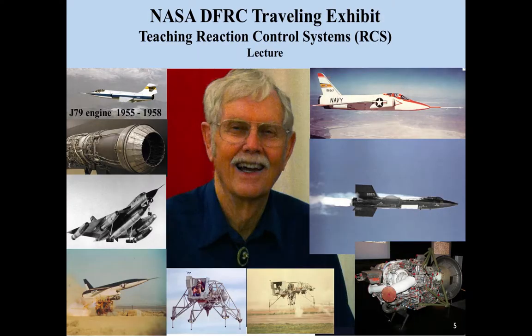My name is Wayne Ottinger. My career in aerospace started in 1955 after graduating from the University of Arizona as a mechanical engineer. My early experience included flight testing of jet engines on the first Mach 2 aircraft and the X-15 rocket research airplane propulsion system.